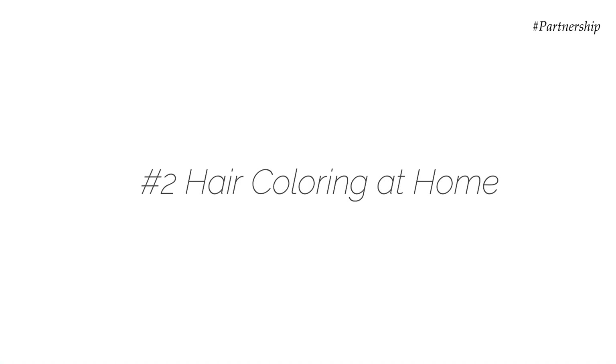Hair spa also gives you much better hair health at the roots, especially if you do it regularly. So don't skip your hair spa routine just because you can't go to the salons. Start doing it at home — it's very quick, very easy, and very practical to incorporate into your routine. The next thing I want to talk about is hair coloring. Hair coloring has typically been associated with going to the salons and spending a lot of money.